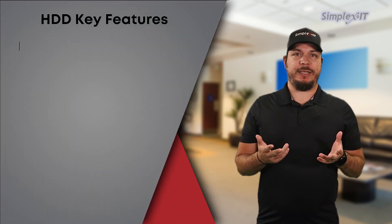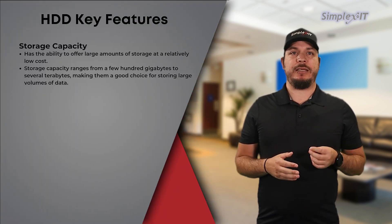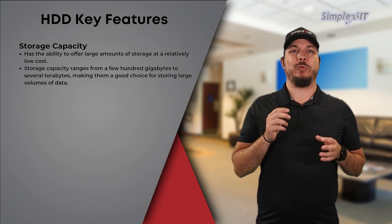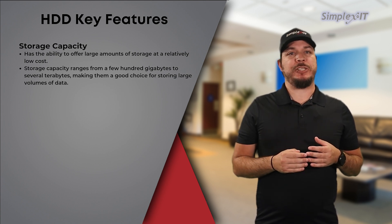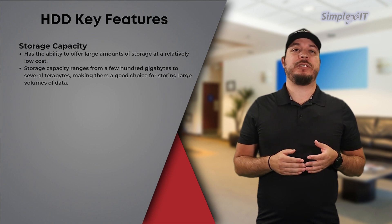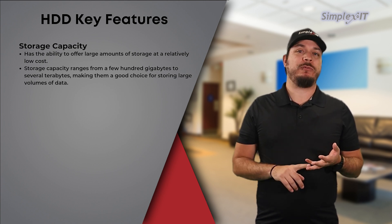Here are the key features of HDDs. Storage capacity: one of the primary advantages of an HDD is their ability to offer large amounts of storage at a relatively low cost. They are available in capacities ranging from a few hundred gigabytes to several terabytes, making them a good choice for storing large volumes of data, such as videos, photos, and software.